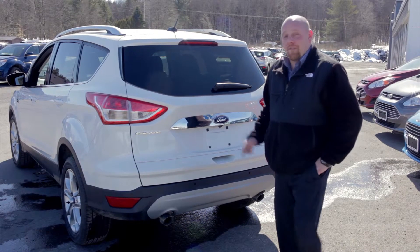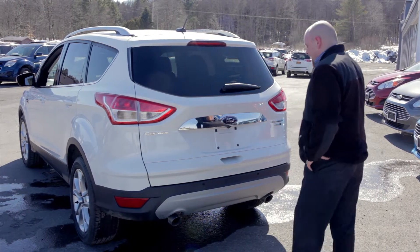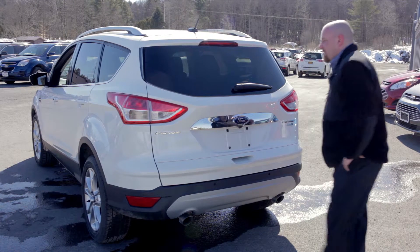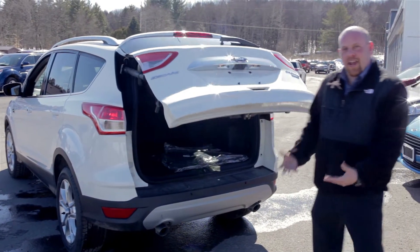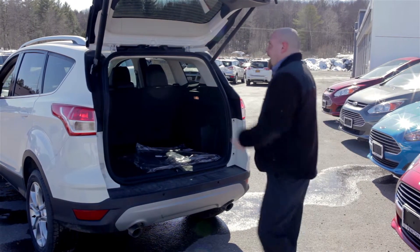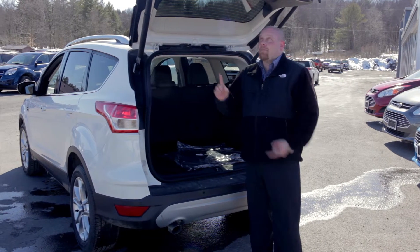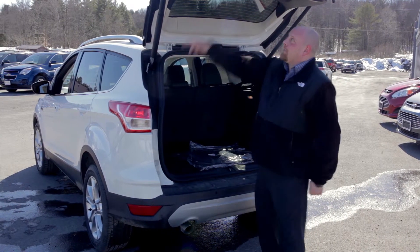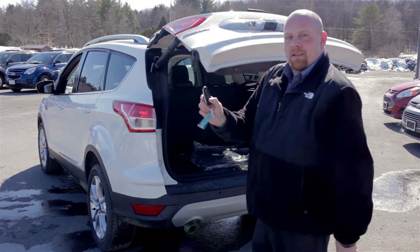Folks, I also want to show you one of my favorite technologies Ford has to offer on this Escape — it actually has a hands-free liftgate. One kick underneath the vehicle and it opens automatically. If you've got your hands full, you're going to the beach with a big cooler, it's very simple access. There are actually four different ways to open and close this liftgate. You've got your hands-free liftgate, but there's also the ease of just a button here as well as a button on the key fob.